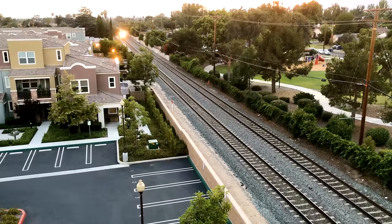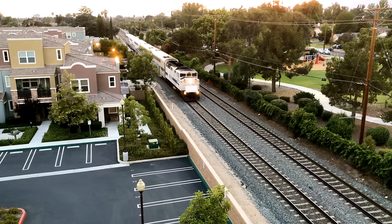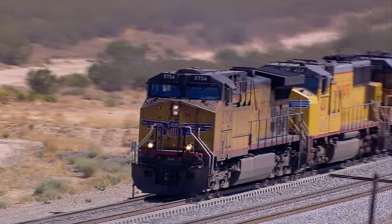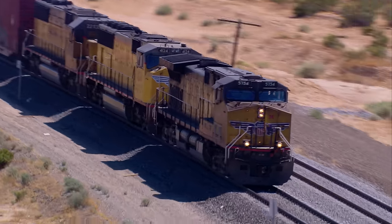You've probably stopped for a train at a crossing, but you may not have consciously added all the safety features up. The locomotives at the front of the trains themselves have warning devices, including bells, bright headlights, smaller flashing ditch lights, and most noticeably, the blaring horn. The standard pattern at a crossing is two long blasts, one short blast, and one final long blast.